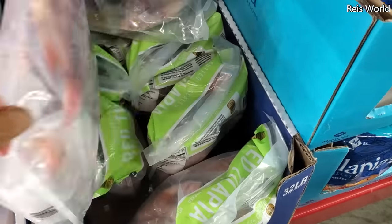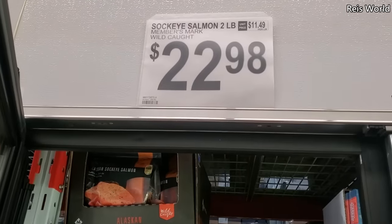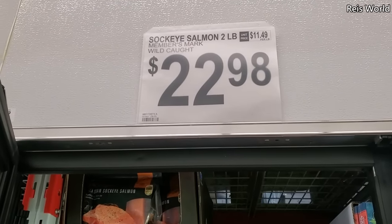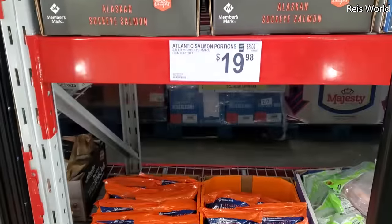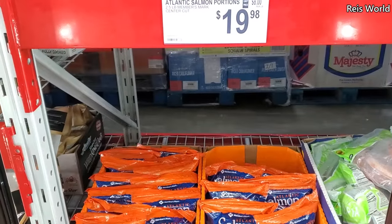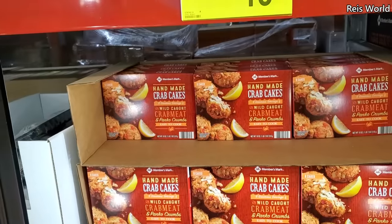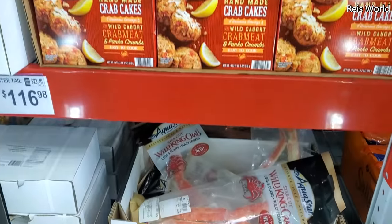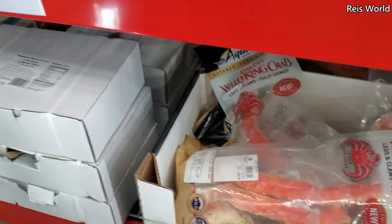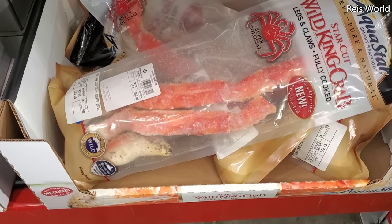It has the eyeballs and everything for you! $22.98 and that is a two pound. Atlantic salmon portions, $19.98. Crab cakes are $13.98 and you do get six. At the bottom, $68 for wild king crab.